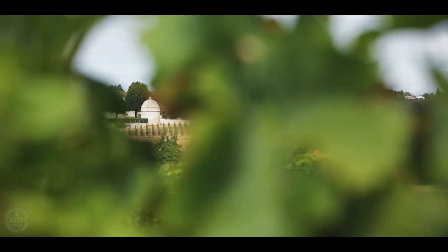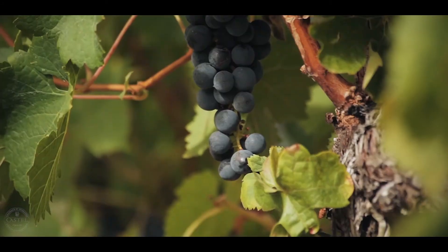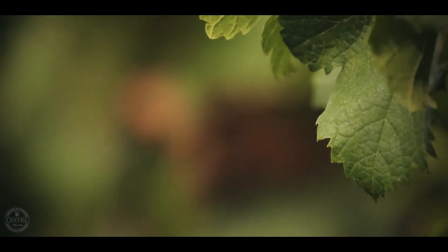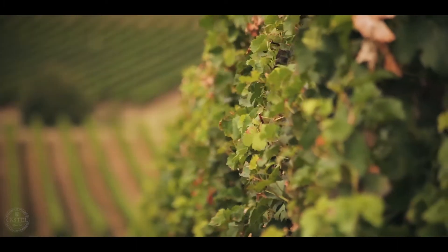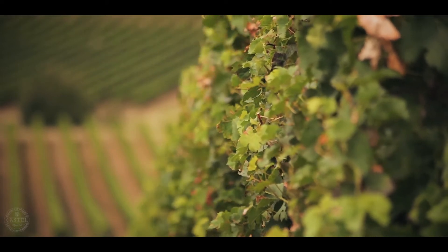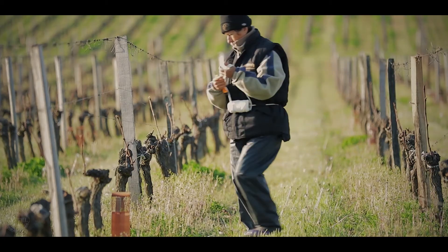The 10% of Malbec brings character, finesse, and precision. The grapes come from the Cahors region, which is not traditional for Bordeaux wines. We have always had a sustainable approach to viticulture, and in 2013 we received the Terravitis certification.